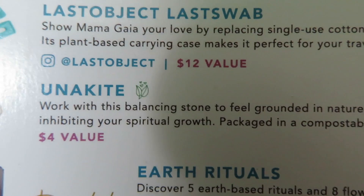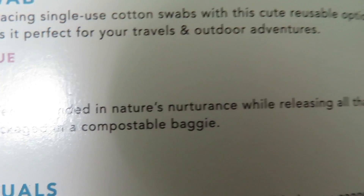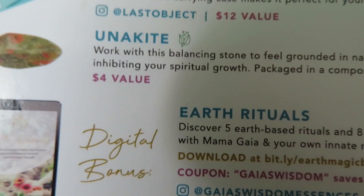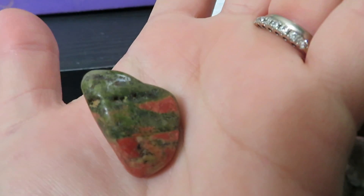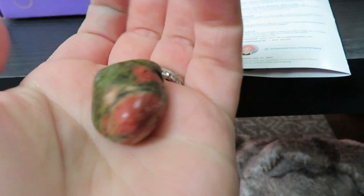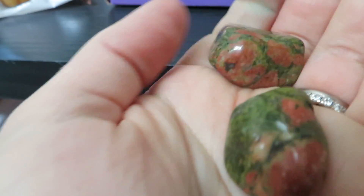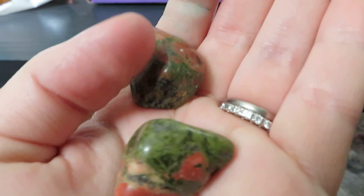We also got a crystal — work with this balancing stone to feel grounded in nature, releasing all that's inhibiting your spiritual growth. $14 value. It's a pretty big stone. I think I have another piece — yep, I definitely have another piece. I'm not sure where this one was from, but I got this one today in the box.